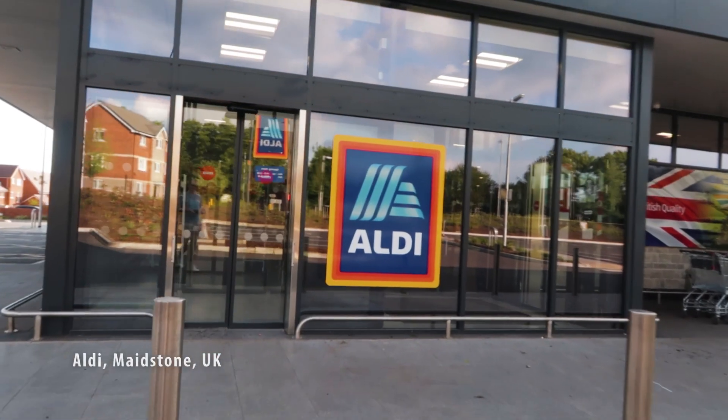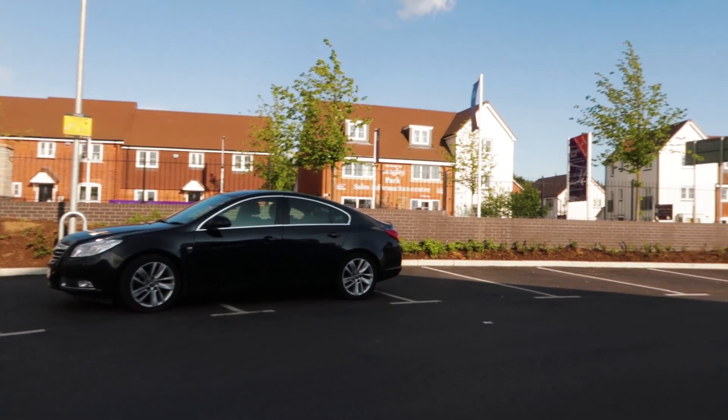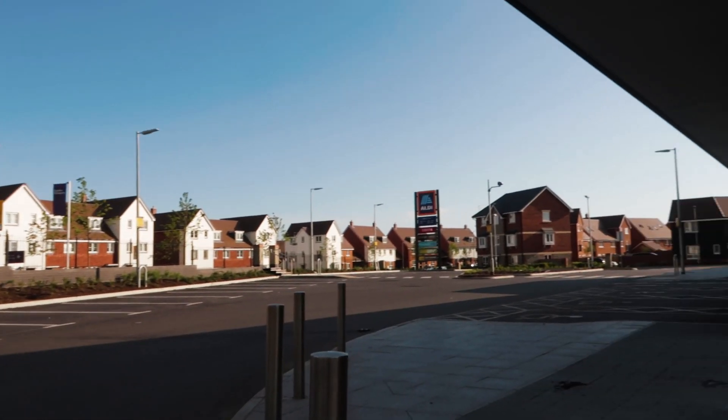Alright guys, just finished at the pub. Nipped off to Aldi to try and get some supplies. And this is what happens when you stay at the pub too long. As you might see around me, the car parks are completely empty and the place is shut. I think it's Sunday so I should have known better. Now I've got to try and get home and explain that to the wife — sorry, we've got absolutely no supplies.